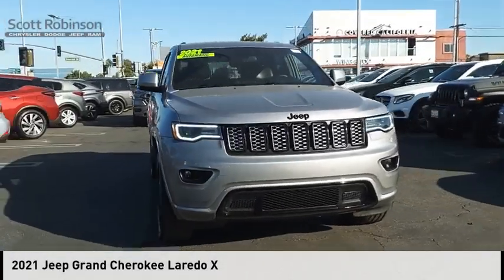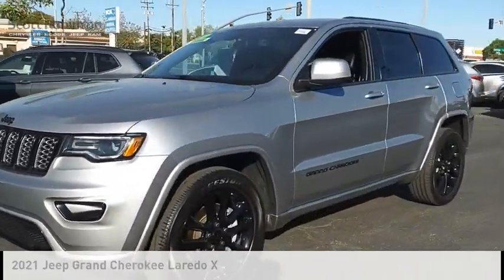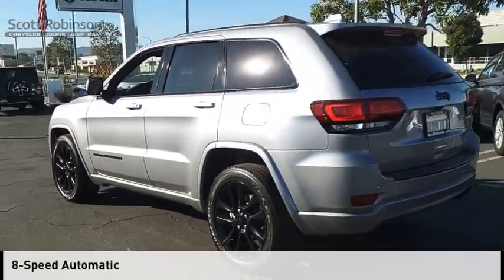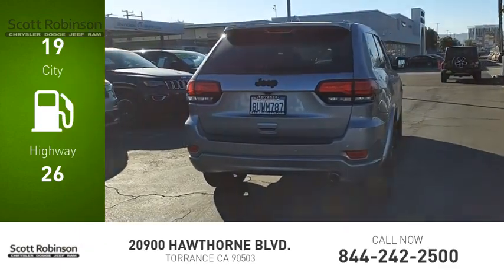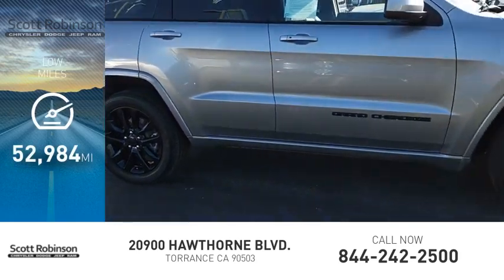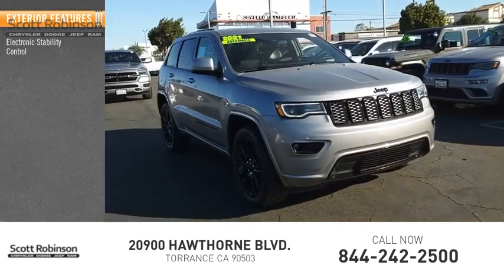Come test drive the 2021 Grand Cherokee. This vehicle is powered by a twin overhead cam six-cylinder 3.6-liter engine and comes with an eight-speed automatic transmission. Great fuel efficiency saves you money by requiring fewer trips to the gas station. This vehicle has less than 55,000 miles.